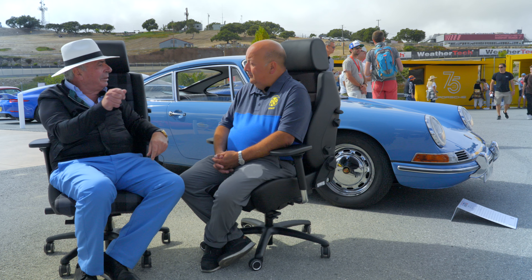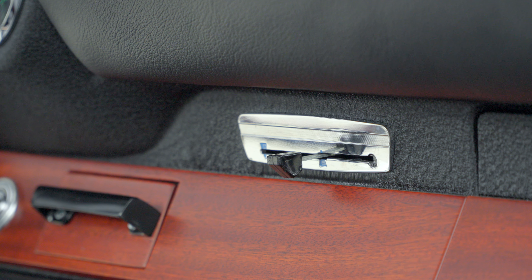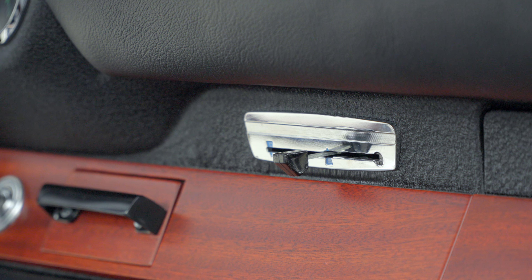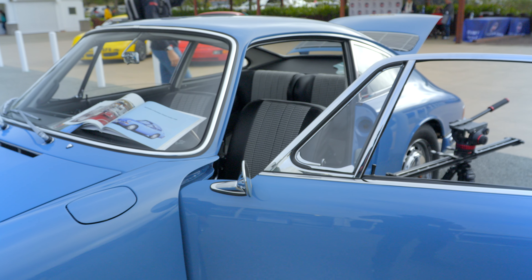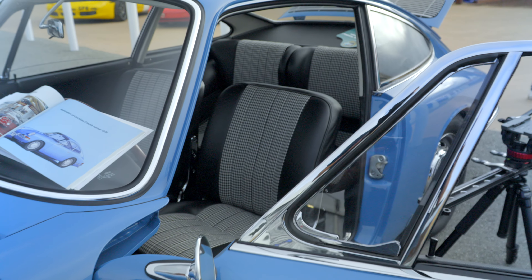The air control is from the 356 — taken straight into the car. And if you look at the door sills, the rubber and chrome trim are also from the 356.